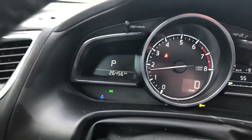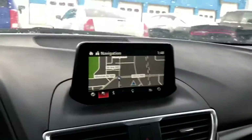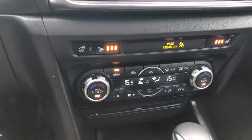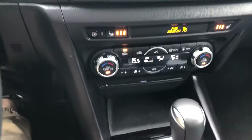Sitting at currently 26,456 kilometers. There's Bluetooth, cruise, navigation, backup camera, sunroof, heated seats, heated steering wheel, it's automatic transmission. It's a pretty well-loaded car.